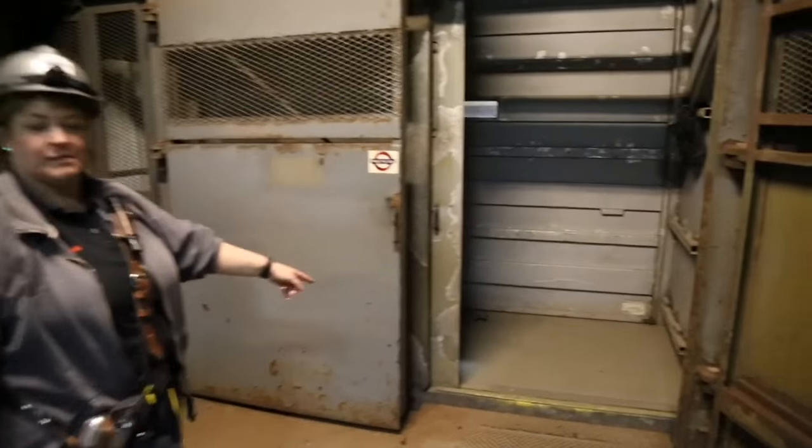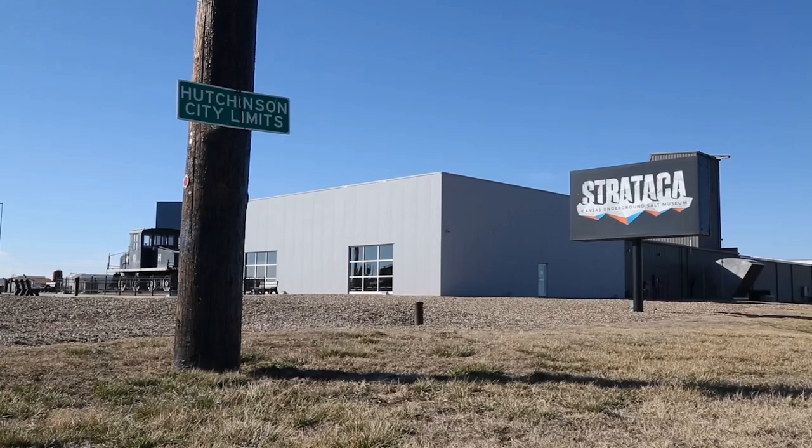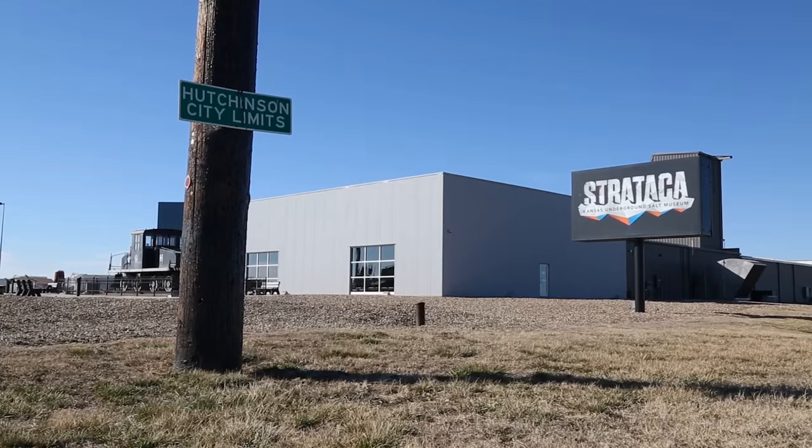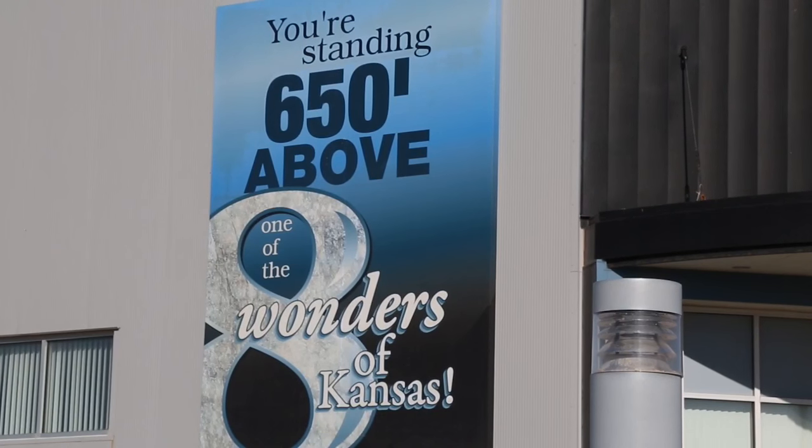Step in. Be careful of the gap there. Be ready for the wind or the air — air circulating out of the mine. We're the only one in the Western Hemisphere that you can actually go into a salt mine and tour. That is not something that is generally offered. You're arriving 650 feet under the Kansas Prairie.